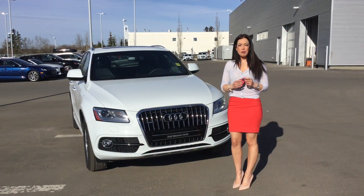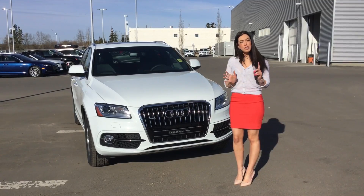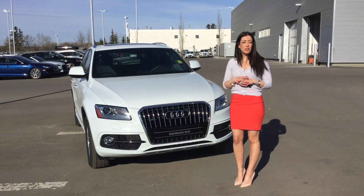Good morning, what's up? This is Ray here from Audi Edmonton North. Thank you for your recent inquiry on the 2016 Q5. I just wanted to give you a short overview of what this vehicle has to offer.